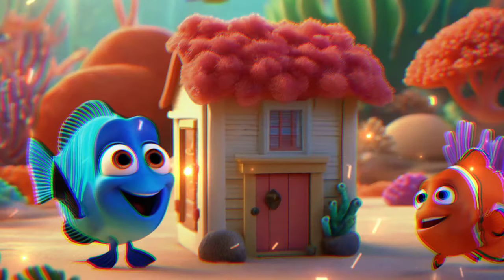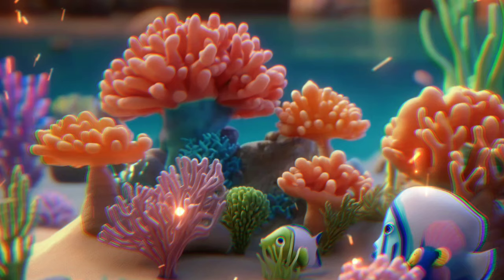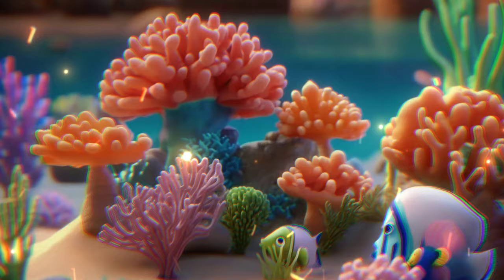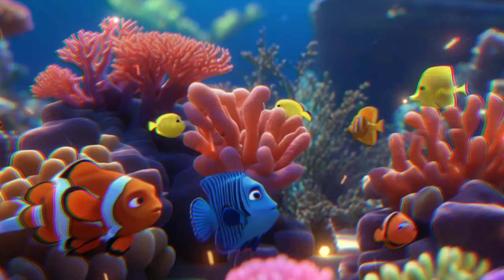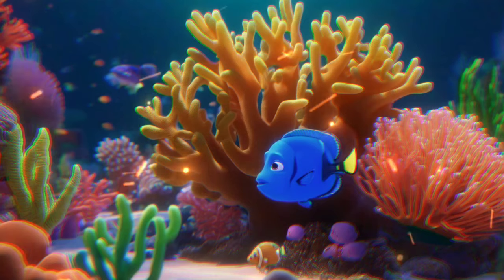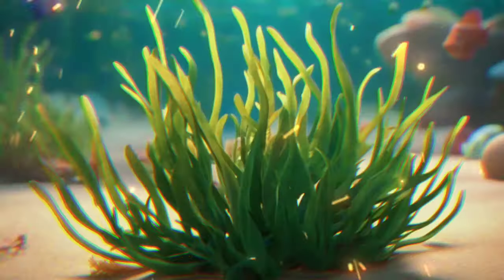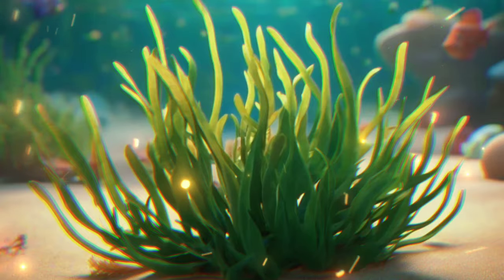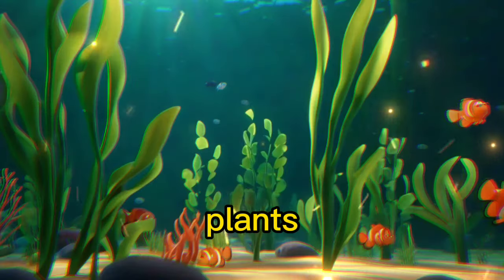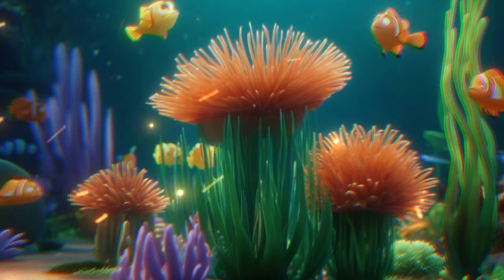Check out these colorful homes for sea creatures called coral reefs. They're like underwater cities full of bustling activity. Plants grow in the sea too. They're important for oxygen and shelter — seaweed, kelp forests, and other underwater plants.